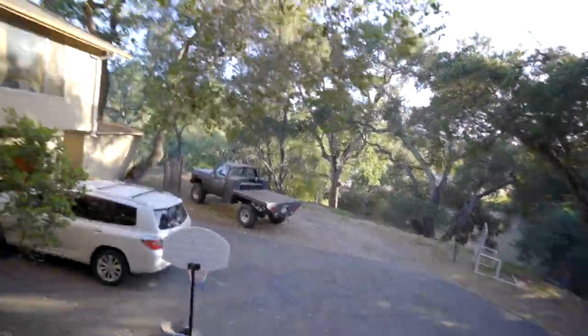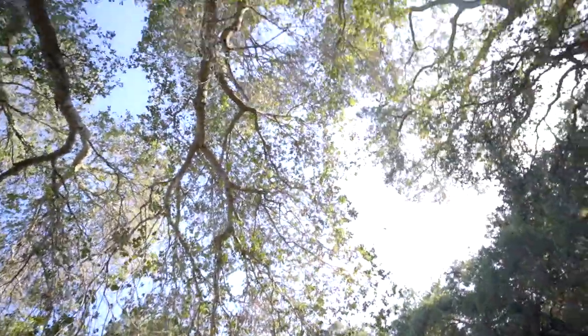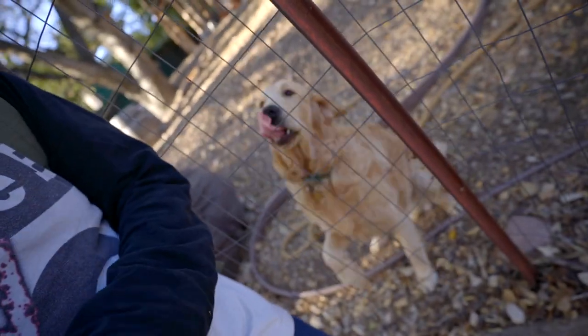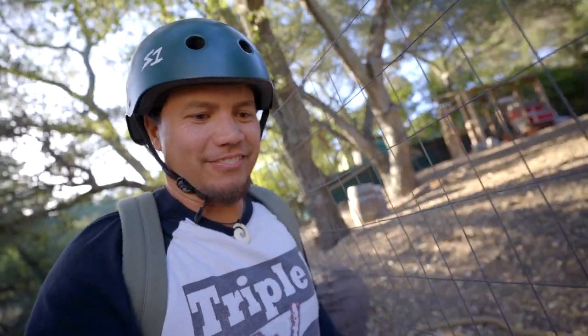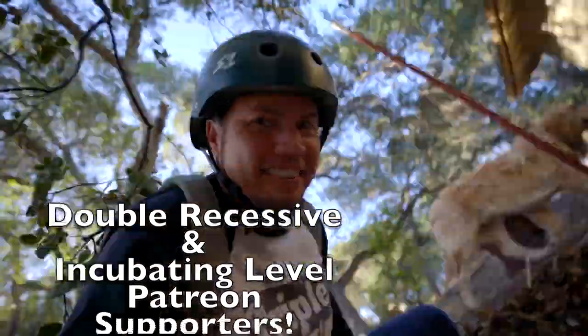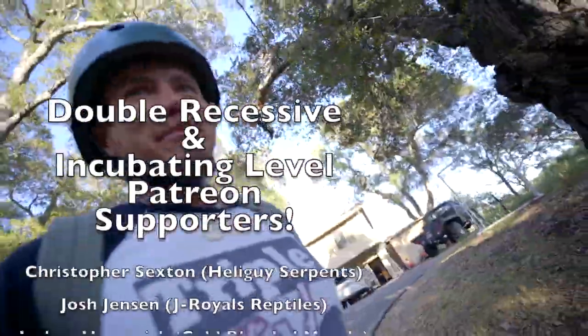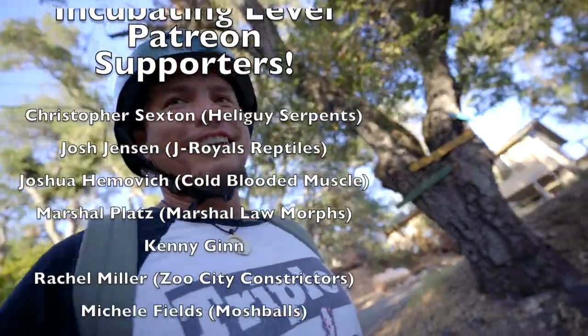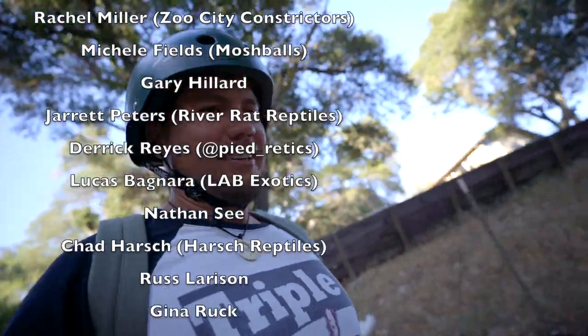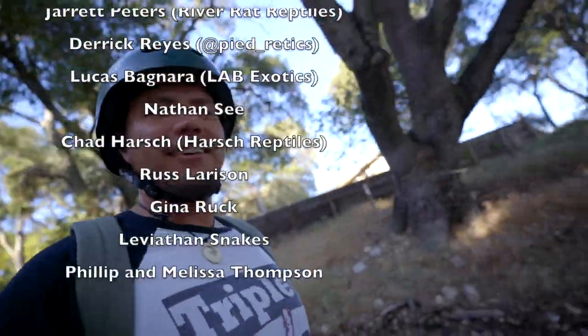I hope you guys enjoyed today's video. You guys take care of yourselves. Take care. Aloha. Doing b-roll to make the videos more interesting - that's a struggle in itself. Unbelievable. It's fun, though.